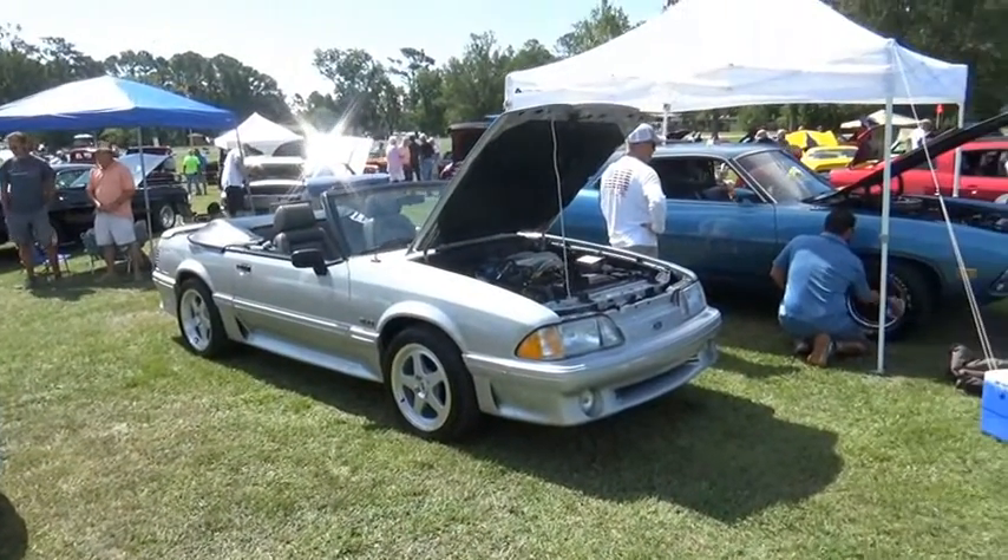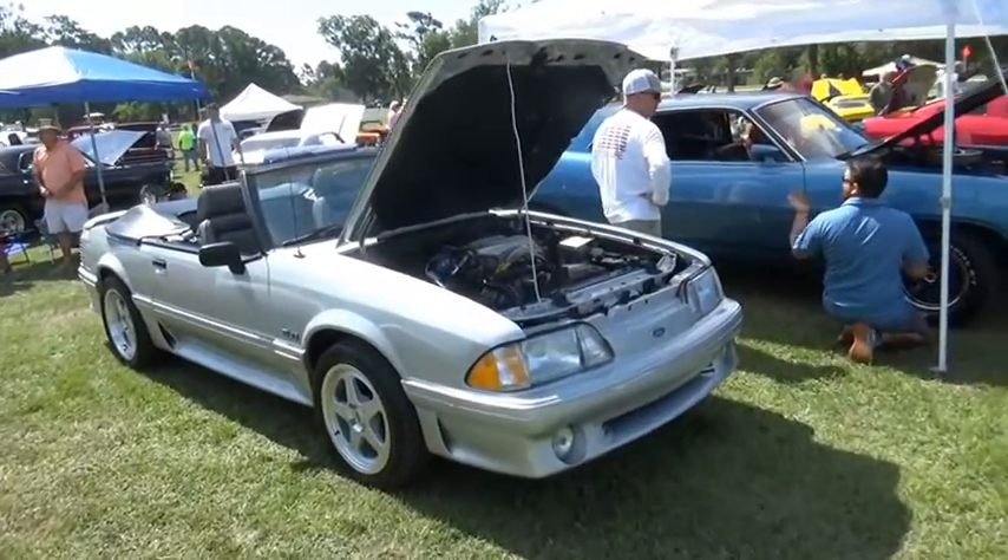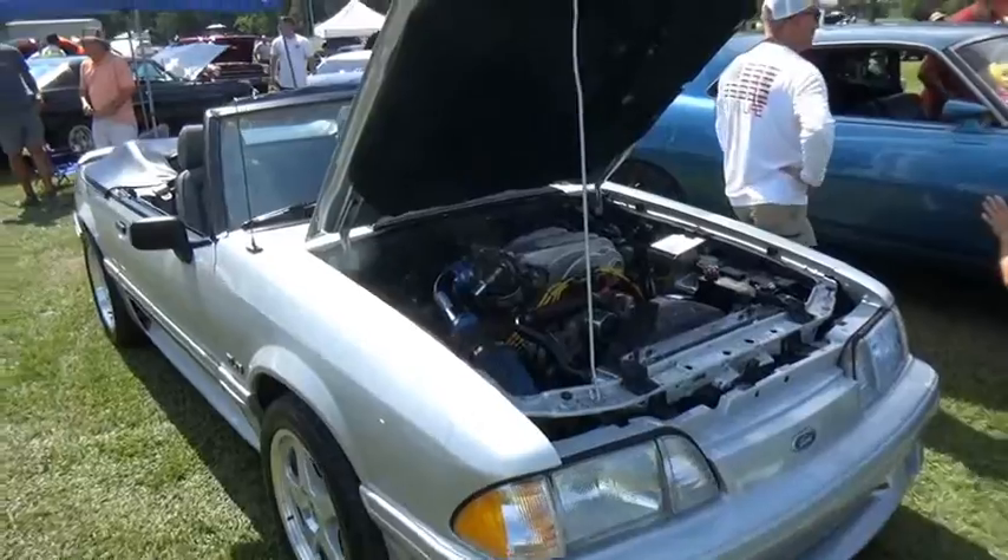It was an '89, I believe the guy said. We'll watch the video - you'll learn as I learn, that's how it rolls out here sometimes. Well gentlemen, I found one. Here it is - the only one here other than mine in the parking lot.